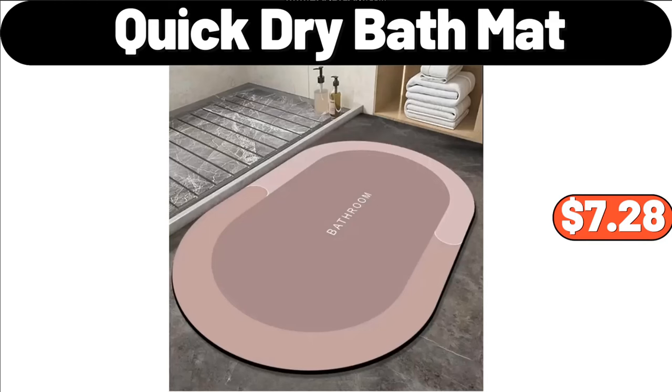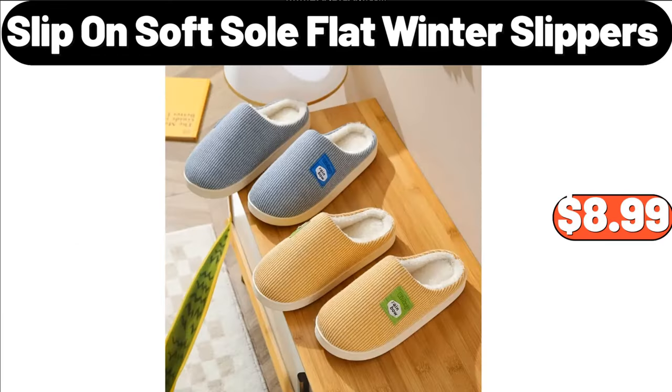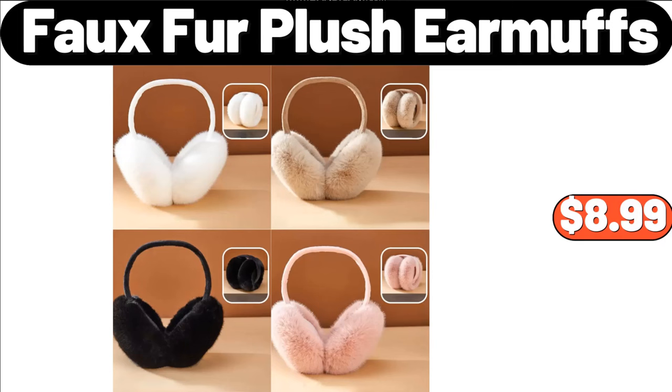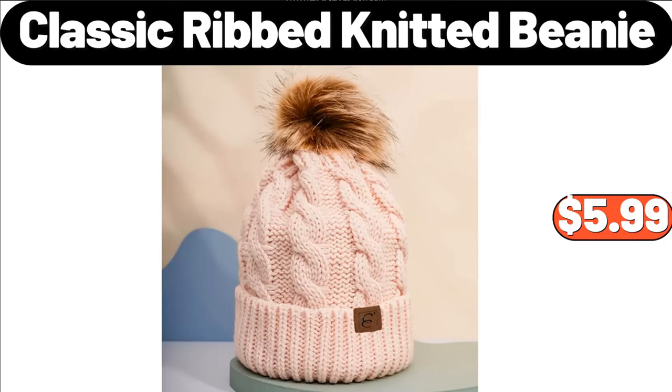Quick Dry Bath Mat, $7.28. Hard Hole Frying Pot Pan, $18.99. Slip-On Soft Sole Flat Winter Slippers, $8.99. Faux Fur Plush Earmuffs, $8.99. Multi-Functional Egg Cooker, $13.99. Classic Ribbed Knitted Beanie, $5.99.